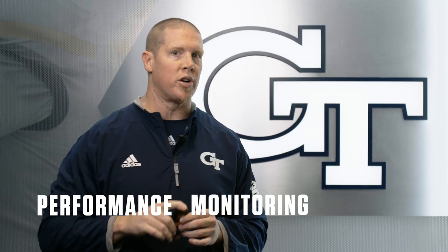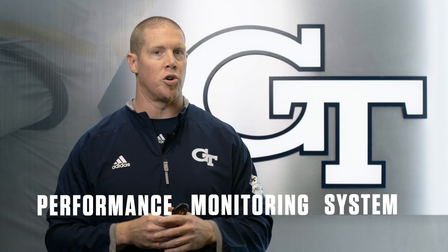The first thing we're going to talk about is our Catapult system. So what is Catapult? It's a performance monitoring system, and our guys wear these during all their off-season workouts, all the practices, all the games, and we're able to get tons and tons of really cool data out of these units.